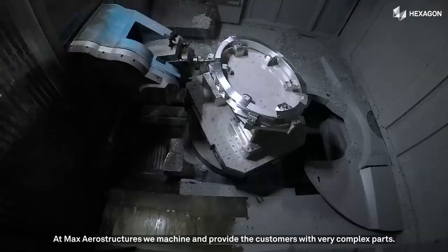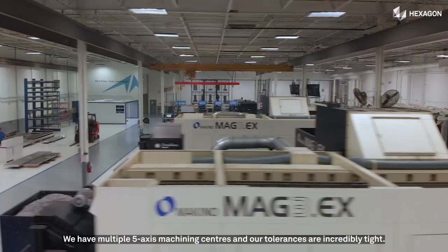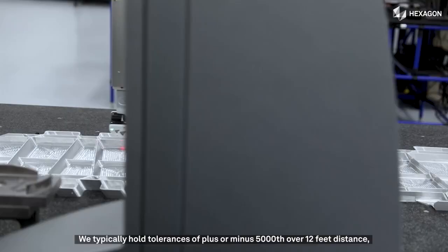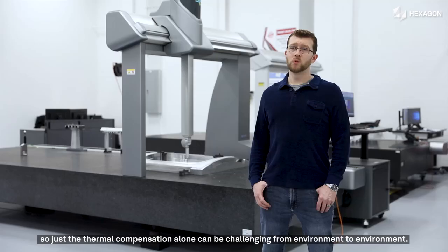At Max Aerostructures, we machine and provide customers with very complex parts. We have multiple 5-axis machining centers, and our tolerances are incredibly tight. We typically hold tolerances of plus or minus 5 thousandths over 12 feet distance, so just the thermal compensation alone can be challenging from environment to environment.